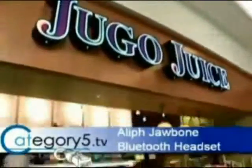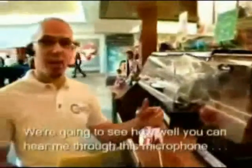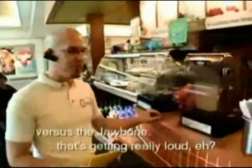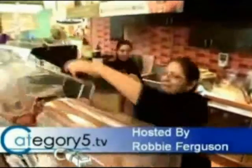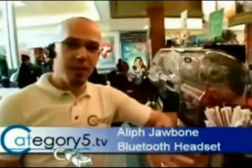Here we are at Jamba Juice getting our Mango Magic. So I'm just going to see how this microphone performs. That's going to be perfect for the job. Is that all the noise you can make? Come on, the Jawbone can do better than that. Here I am with the Jawbone headset — you can hear. Now let's switch back to the camera so you can hear what's actually going on here. Can you hear me now?